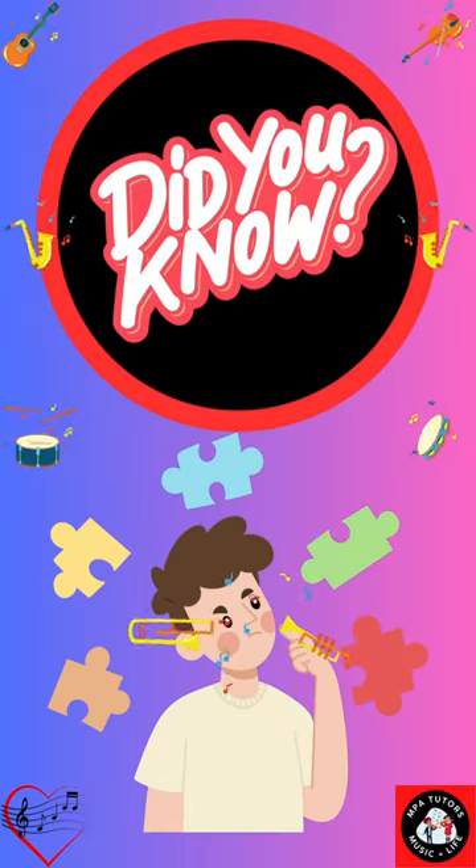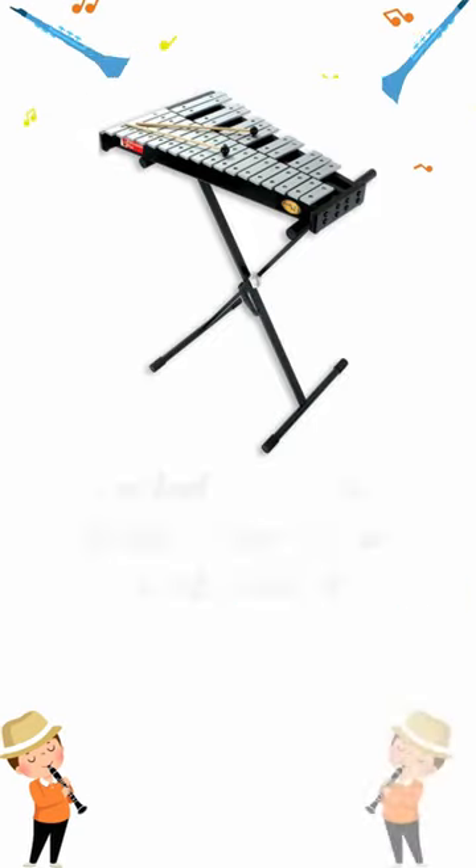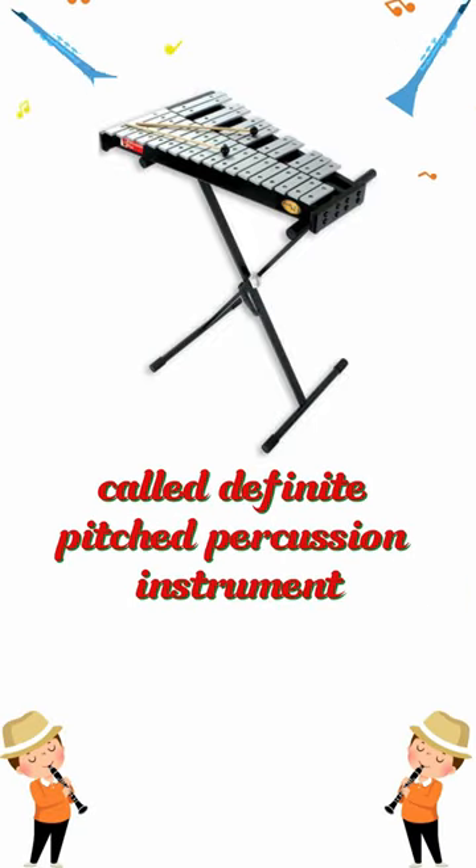Did you know the following instruments actually exist in music? This is a glockenspiel, and in the same family called definite pitched percussion instruments, is a marimba.